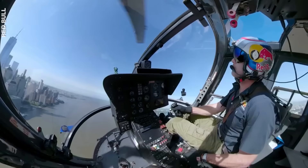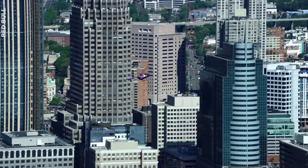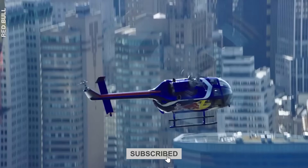Have you ever been in a helicopter? What was it like? Tell us about it in the comments, and don't forget to subscribe to Explained. We'll see you next time.